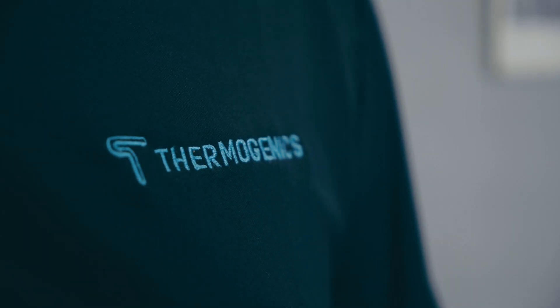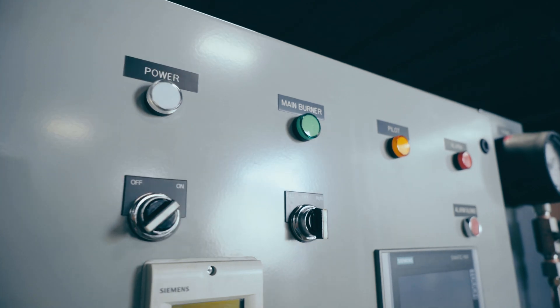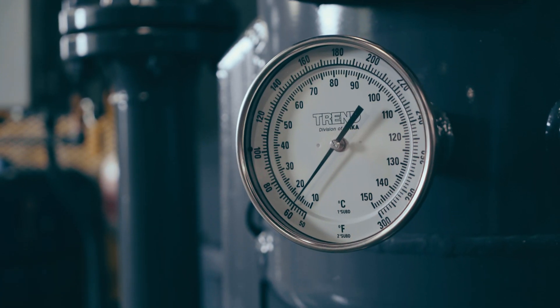My name is Paul Ingham. I'm the Vice President of Sales for Thermogenics. I've been with Thermogenics now for 20 years this summer.